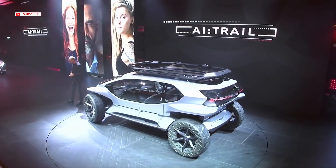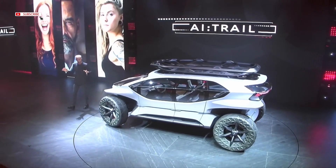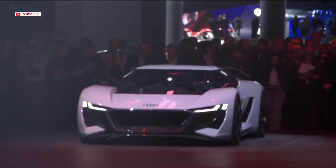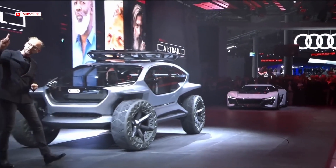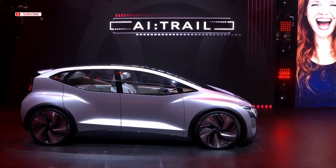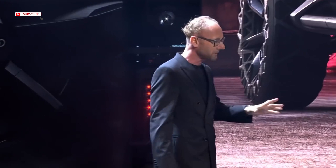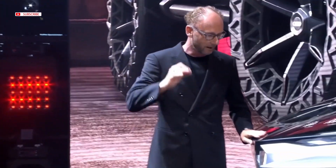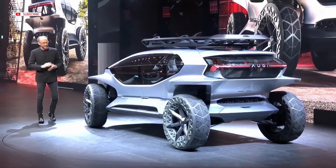A few months later we presented the Audi I Race — the opposite, a car which is designed for the use case of fun to drive, maybe on a racetrack or curvy roads. This springtime we presented the Audi IME in Shanghai, designed without any compromise for urban mobility. And the Audi I Trail has been designed without any compromise for the use case of off-tracks — that's the reason why this car looks completely different than any other SUV.